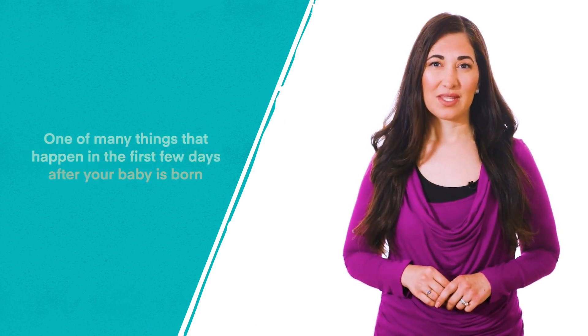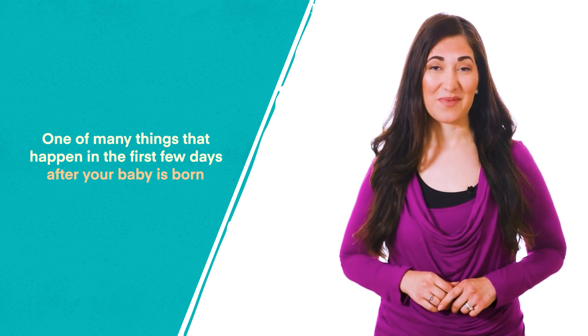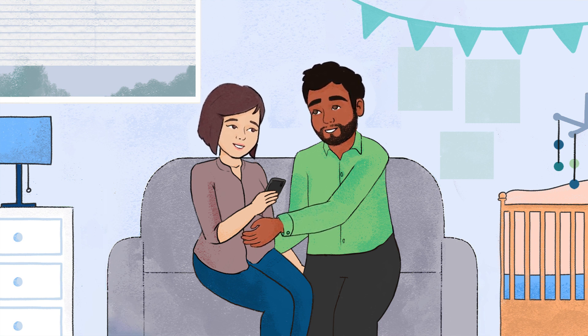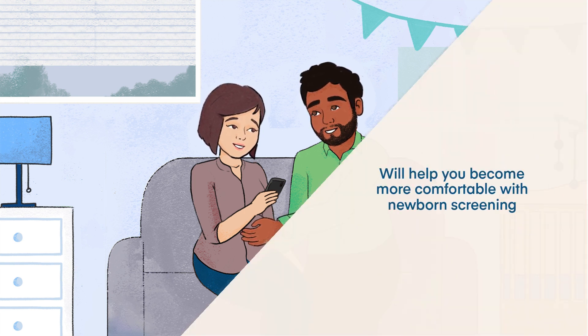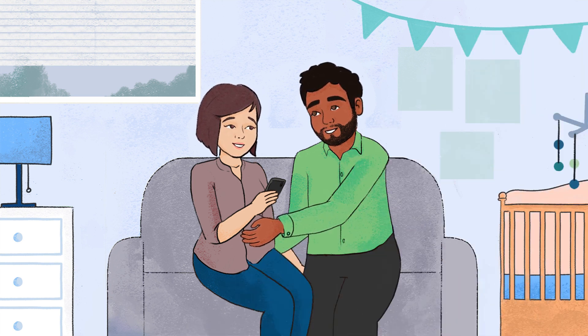Newborn screening is one of the many things that happen in the first few days after your baby is born. Many families do not know about this important screening before they deliver their baby, and learning about this now before you deliver will help you become more comfortable with newborn screening. It will also help you know where to go if you need more information.